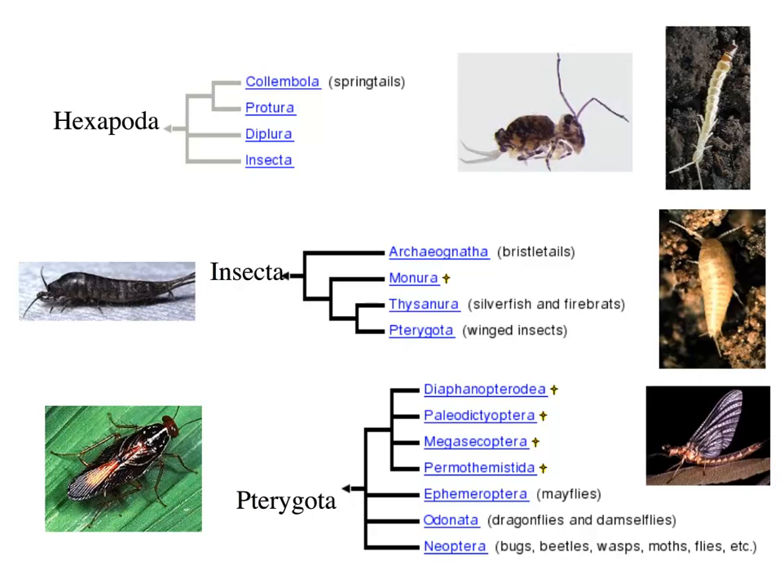Insects are actually the most successful group of critters on the planet. If you're grossed out by insects, one out of every three species is an insect. Believe it or not, there are more species of beetles in the world than there are of all vertebrates. They're everywhere and they're a fascinating group from an evolutionary perspective, especially when we start talking about the giant insects that existed in the Carboniferous. If you make a time machine, be careful where you go.